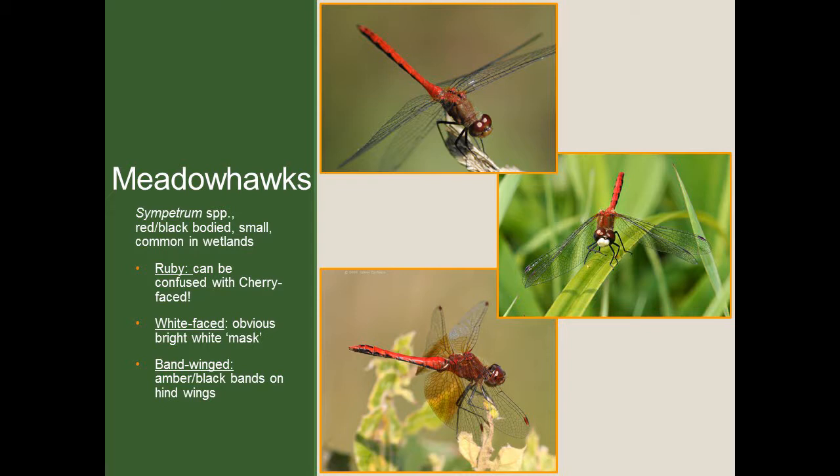Now let's take a look at the meadow hawks, which are among the most common dragonflies in DuPage County as well as some of the most difficult to identify, simply because so many species look very similar to one another. In general, meadow hawks are small dragonflies, not very strong flyers, usually found perched on vegetation in wetlands and marshy areas. They all have a pretty distinct, bold red coloration to their bodies. The first species is the ruby meadow hawk, seen in the picture on top. Unfortunately, they're very hard to identify to species level, as they can easily be confused with the cherry-faced meadow hawk and don't have any very distinct body or wing markings — making it one of our more common but troubling species to identify.